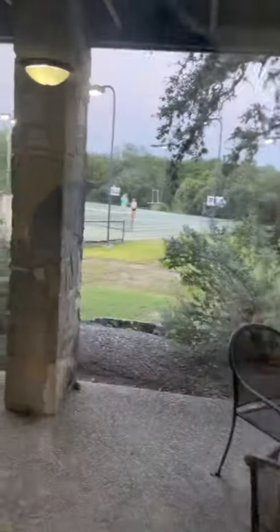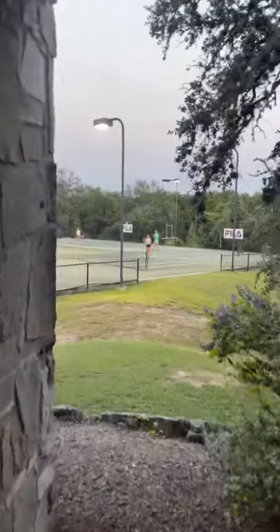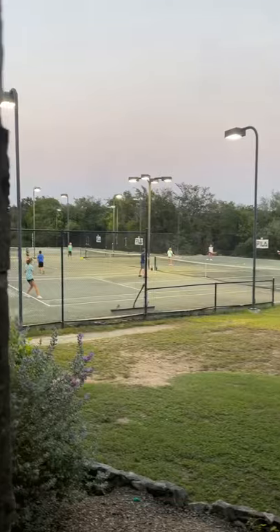Who needs a water view or mountains? You have tennis right outside your door. Absolutely beautiful here. Hope you enjoyed the tour.